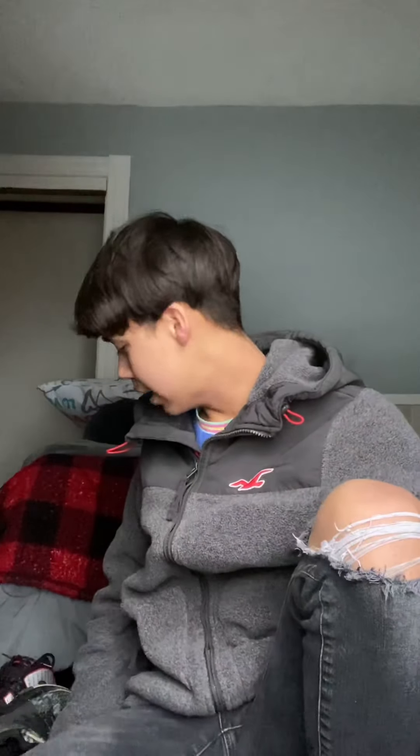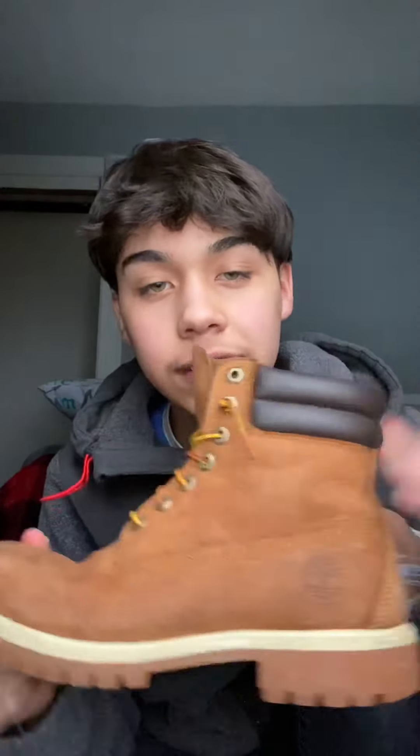My next shoe — I got these when school started, I think three years ago. Look, they're becoming bad but they're still good. I love these ones.